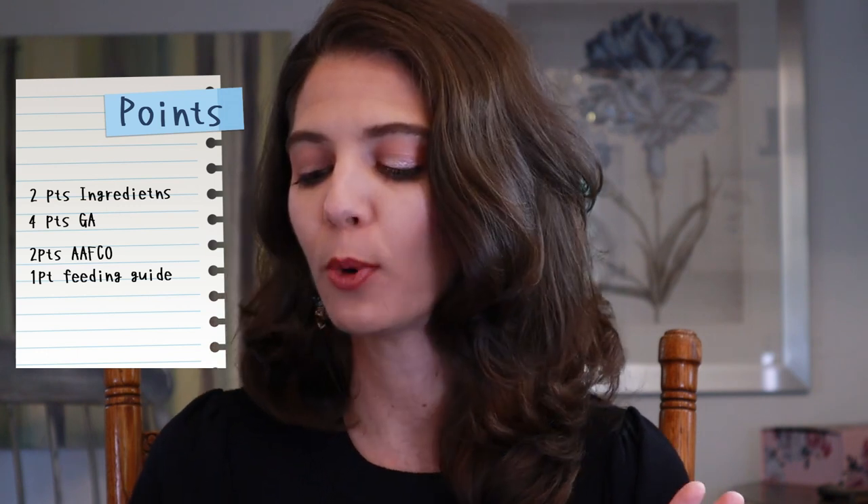Let's tally up the points — there are 10 total. I believe they only lost one point, and that was for the fiber being high, but we know why it's high — it's to help the pet feel full so they're not begging during the weight loss journey. It was two points for the ingredient list, four points for the guaranteed analysis, two points for the feeding trial and correct life stage for an adult, and one point for the correct feeding guideline. That's nine points — one of the highest scoring foods we've done so far.